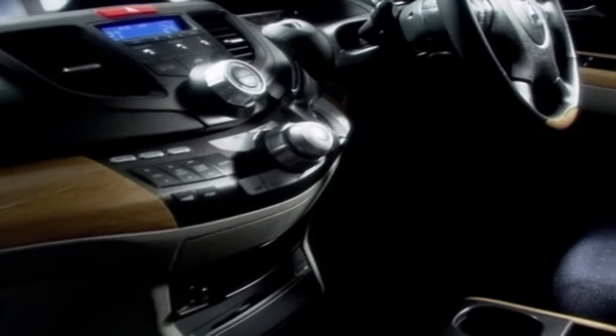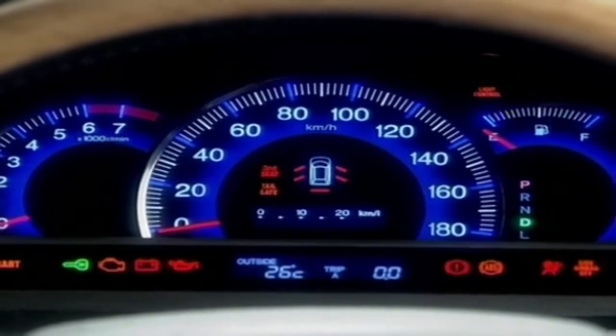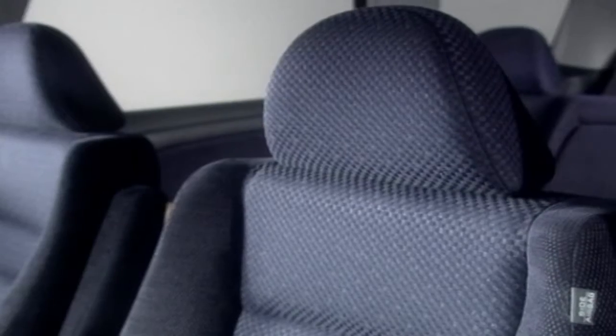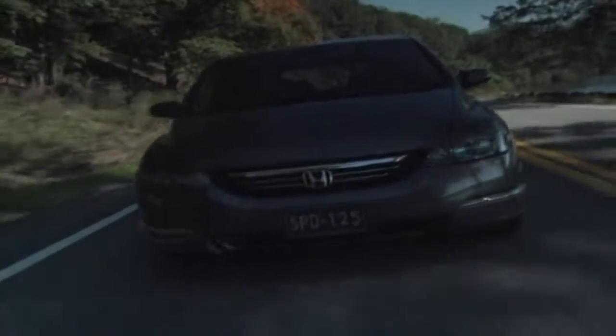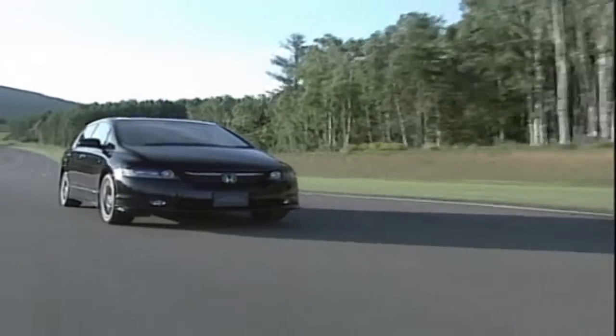The new Odyssey gets Honda's latest 3.5-liter 24-valve variable valve timing V6 engine that delivers 240 horsepower, while also meeting stringent low-emission vehicle standards. This engine requires no major tune-ups for the first 160,000 kilometers, and a five-speed automatic transmission puts the power to the road. Inside there's a DVD system and satellite navigation.